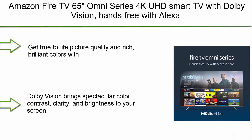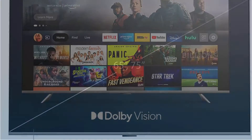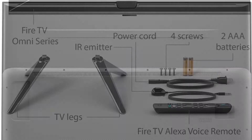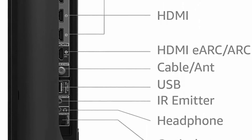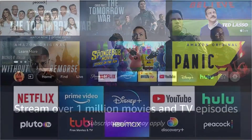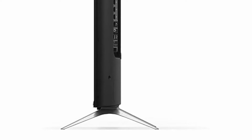Top 4: Amazon Fire TV 65-inch Omni Series 4K UHD Smart TV with Dolby Vision, hands-free with Alexa. Cinematic 4K entertainment with true-to-life picture quality and rich, brilliant colors with support for 4K Ultra HD, Dolby Vision, HDR10, HLG, and Dolby Digital Plus. Dolby Vision brings spectacular color, contrast, clarity, and brightness to your screen. With built-in microphones, just ask to turn on the TV and find, launch, and control content hands-free. Stream over 1 million movies and TV episodes.